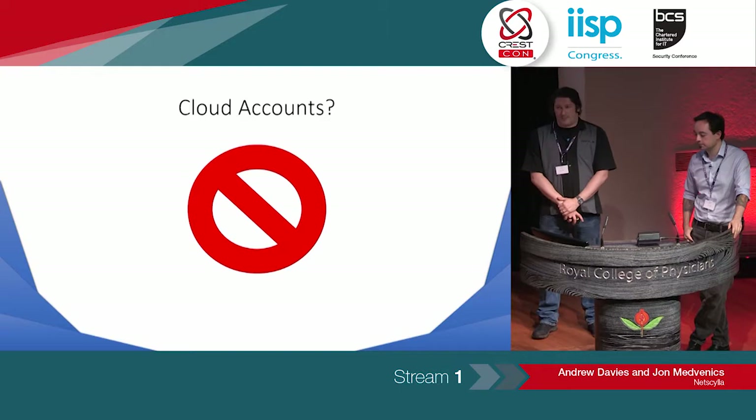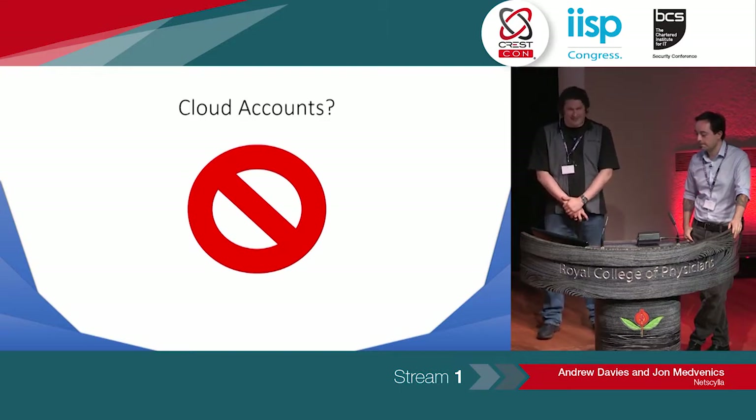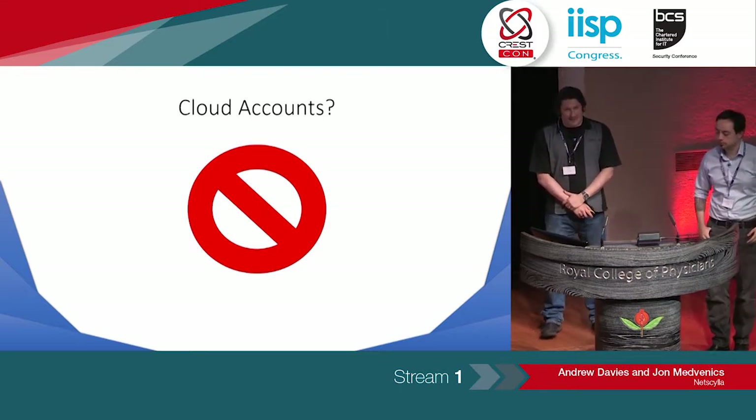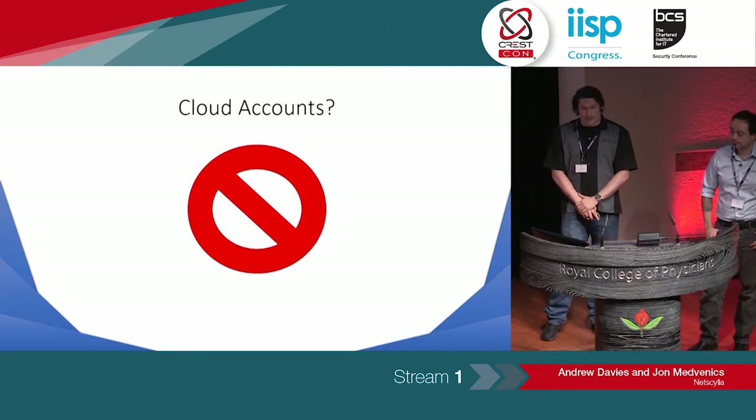Also worth noting is that with cloud accounts and domain fronting — if you have multiple cloud accounts, AWS or Google will get onto the facts very quickly that you've got multiple accounts, and you may get banned. So it's not just your corporate account, but also your personal or business account, and your business website may go down.